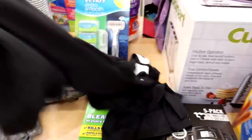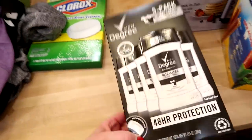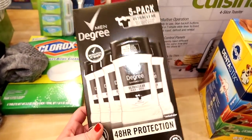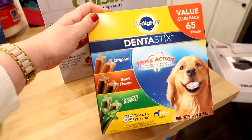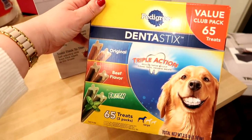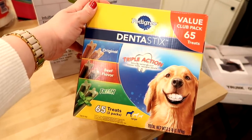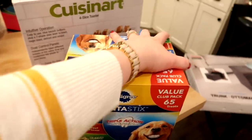I got Adam some deodorant — I always try to get that when I'm there. It comes in a five-pack for around $10-12, so it's a really good deal. I also got Murphy some dentist sticks. I like to have bones or rawhide on hand for him to chew on. We're going on a couple of trips in March and April, and I like to send stuff like this to the kennel with him so he has something to do.